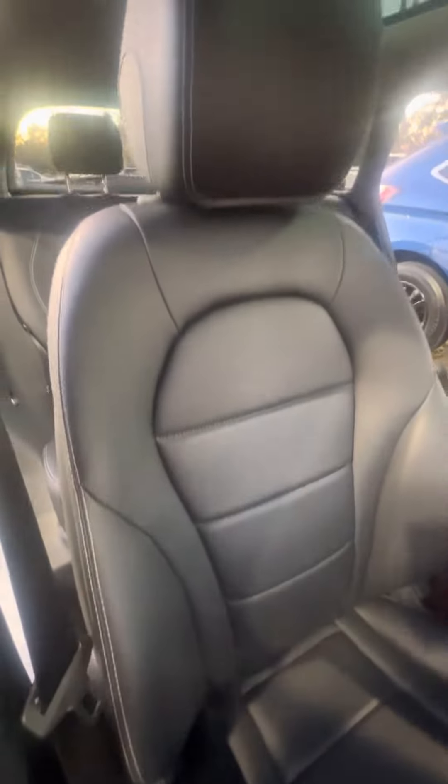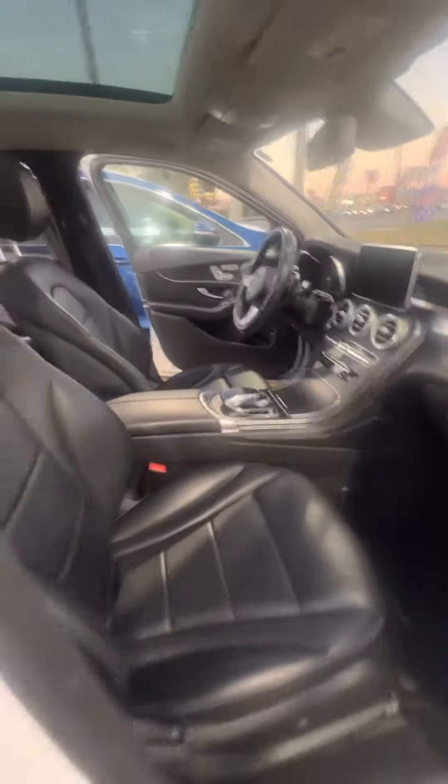Let's look at the passenger seat. No rips, no tears, no damage to the seats, no damage to the dashboard. Door air conditioning heating zone.